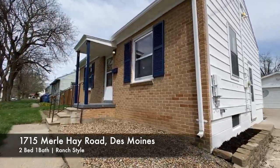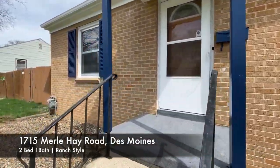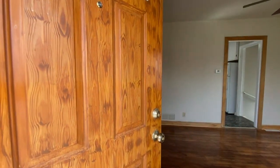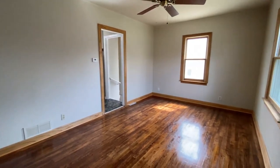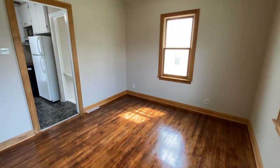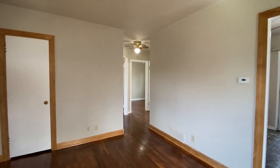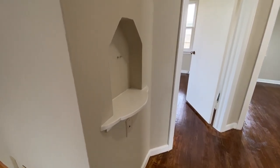There you go — 1715 Merhay Road. Brick front, 2-bedroom home. Come into the living room. Nice hardwood floors, really pretty. Newer windows. Nice, good open space. Let's check out the bedrooms first. There's a little built-in shelf right there.